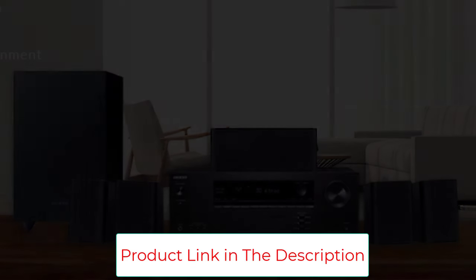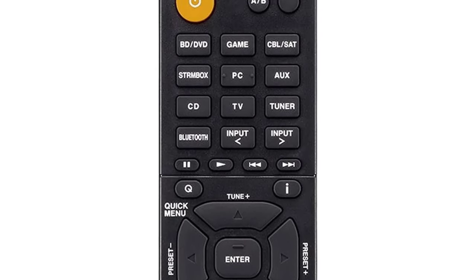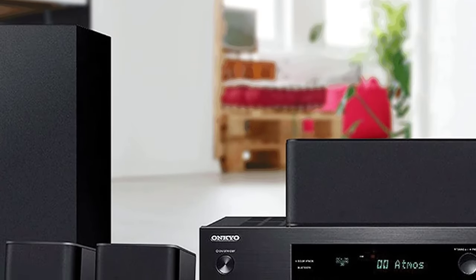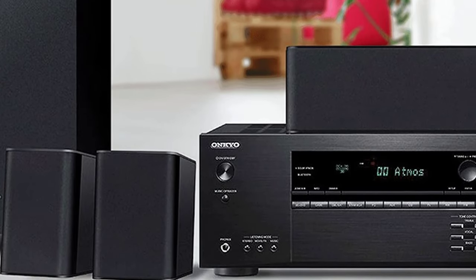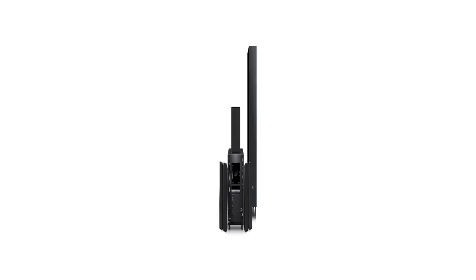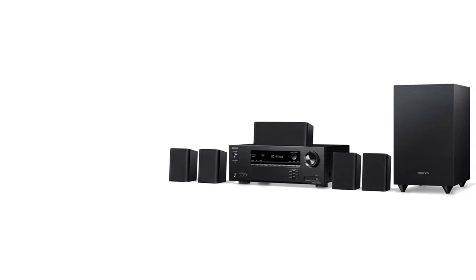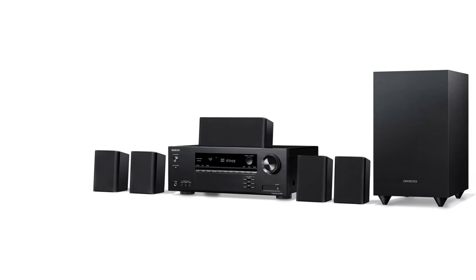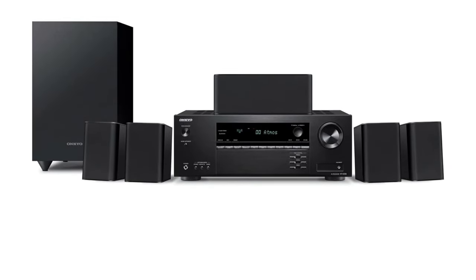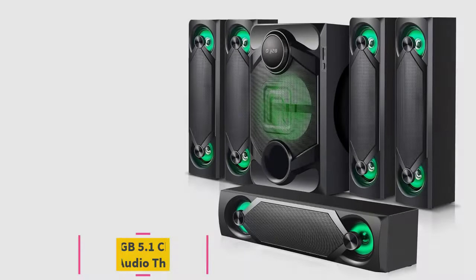Its 155 watts-per-channel power output is impressive, delivering great audio and visuals even with older content. The 5.2.2-channel Dolby Atmos setup with Dolby Atmos Height Virtualizer creates a virtual surround and height effect, making you feel front and center in the action — all at a sub-$500 price point. This budget-friendly all-in-one package works with 4K visuals, crisp audio, and simple setup, leaving you cash to spare for your TV.